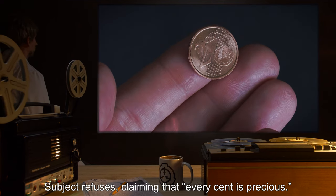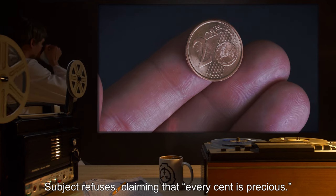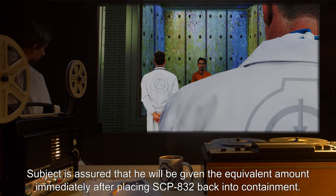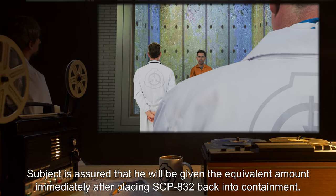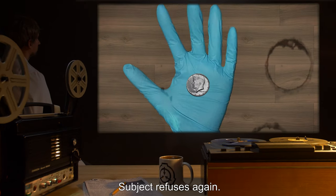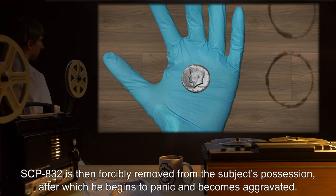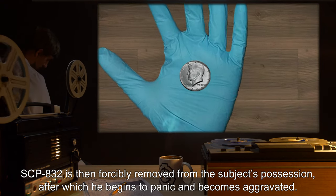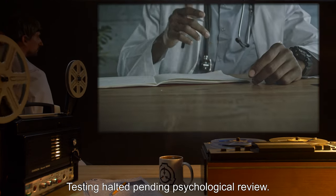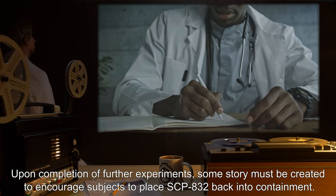Subject is asked to place SCP-832 back into its safe. Subject refuses, claiming that "every cent is precious." Subject is assured that he will be given the equivalent amount immediately after placing SCP-832 back into containment. Subject refuses again. SCP-832 is then forcibly removed from the subject's possession, after which he begins to panic and becomes aggravated. Testing halted pending psychological review.